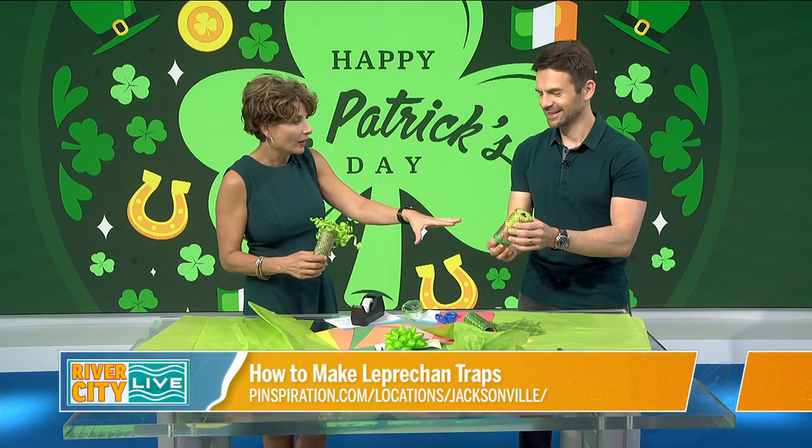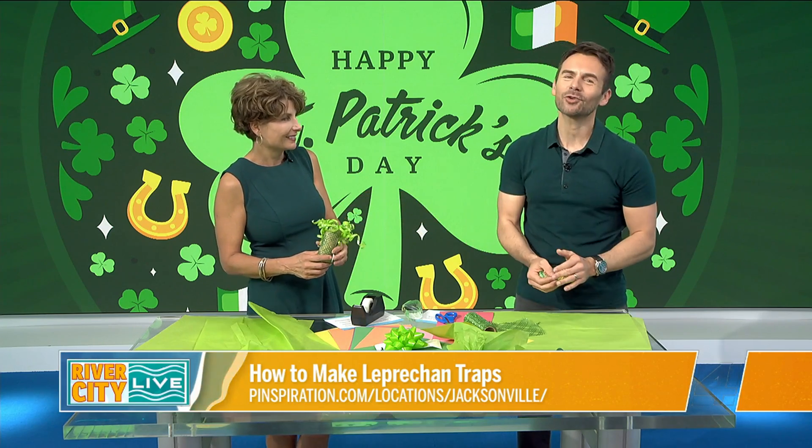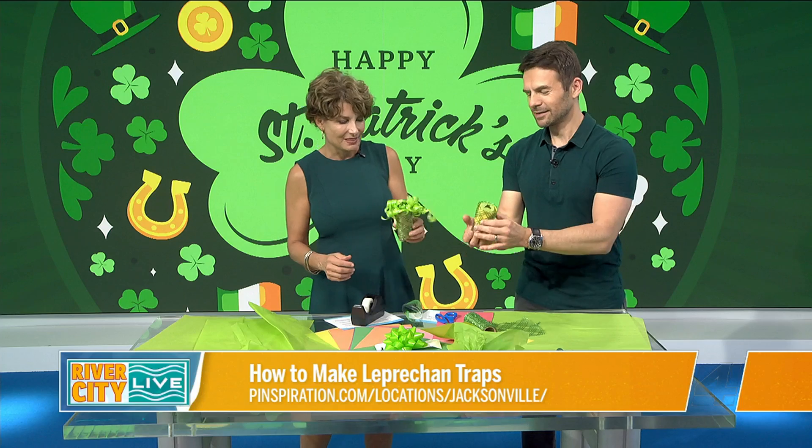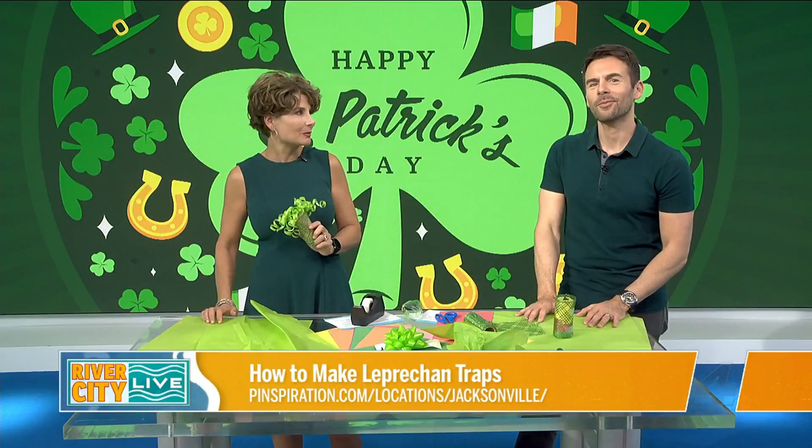I think you caught one while we were talking — I saw him go across the table and jump in. My trap worked! These actually come out all right — these are very, very cute. Try these today with the kids. And remember, for summertime, if you missed out on Spring Break Camp at Pinspiration, you can find them online pretty easily. Stick around.